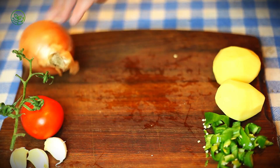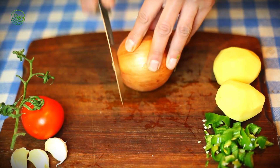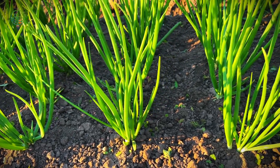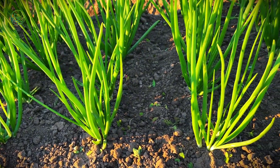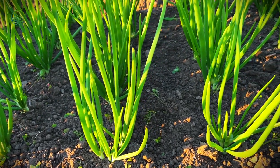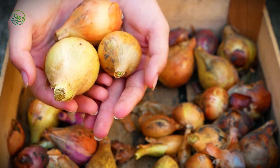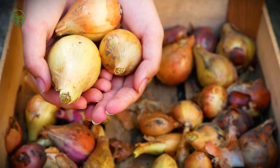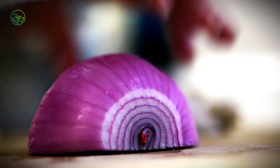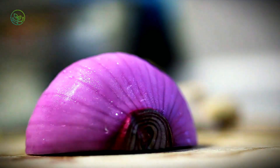So, the next time you reach for an onion — whether to sauté in a pan, toss into a salad, or blend into a sauce — consider its trip. That simple vegetable, so often overlooked, has traveled hundreds, sometimes thousands, of miles, passing through an intricate system of farms, warehouses, and transport networks, all designed to preserve its freshness. It's easy to take for granted, but behind every onion is a story of innovation, precision, and dedication. And perhaps, just perhaps, the next time you tear up while chopping one, it won't just be the onion — it'll be the sheer awe of realizing the incredible logistics that brought it to your cutting board.